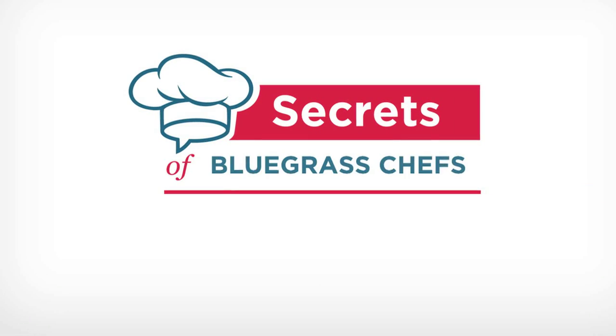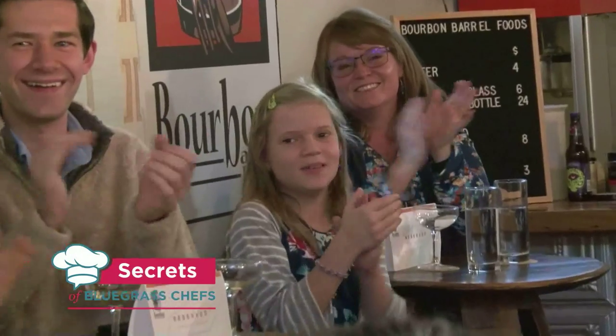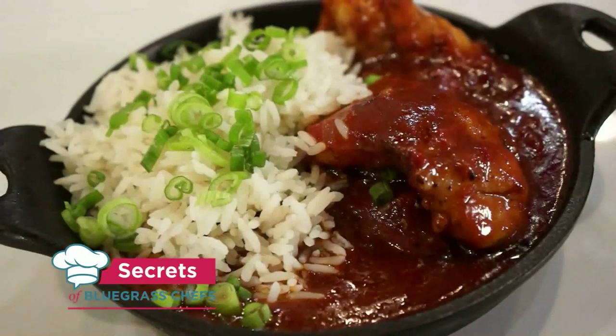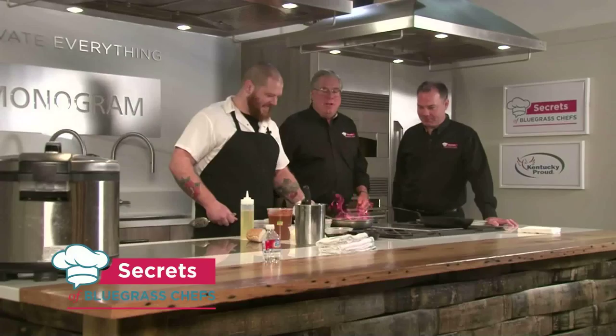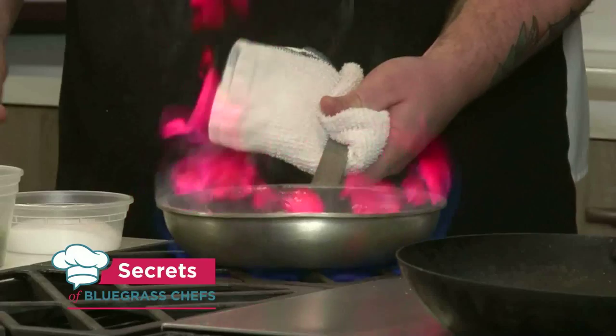Secrets of Bluegrass Chefs is a presentation of Kentucky Proud. Right now, food that's so good they claim it would make a rabbit smack a bear. We're putting that claim to test today on Secrets of Bluegrass Chefs.